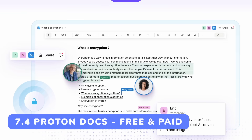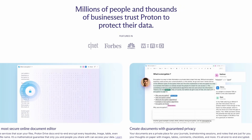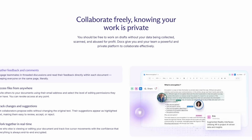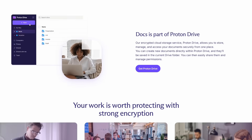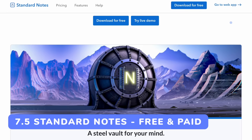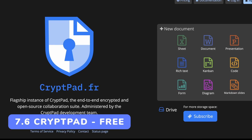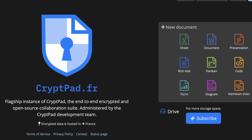NotesNook is a notes provider that's open source and end-to-end encrypted — more of an Obsidian-esque notes provider available both in the cloud and as local programs. ProtonDocs inside ProtonDrive allows basic document editing, creation, and storage. It's a bit limited but has collaborative features that work decently. Proton also acquired Standard Notes, which remains a popular open source end-to-end encrypted notes provider. And there's CryptPad — like Google Drive with docs and spreadsheets — open source and end-to-end encrypted.